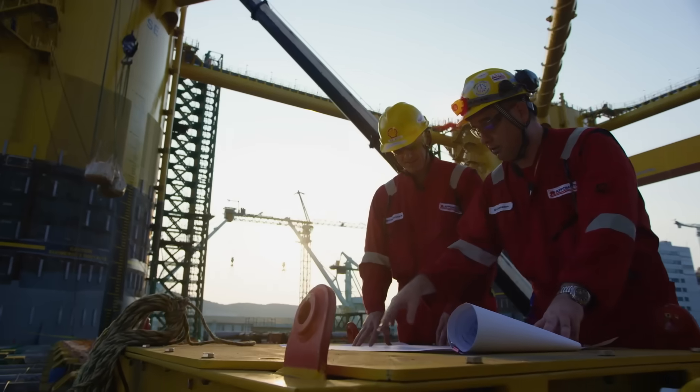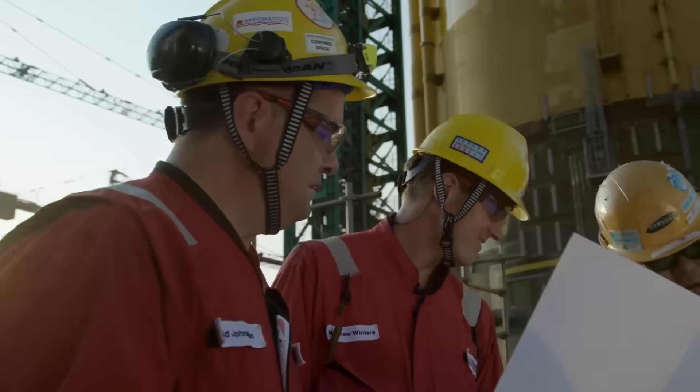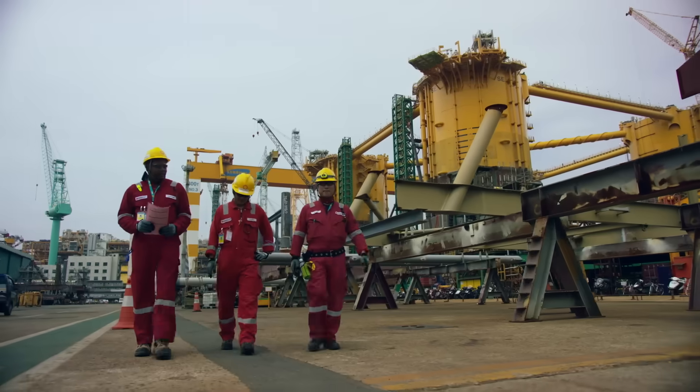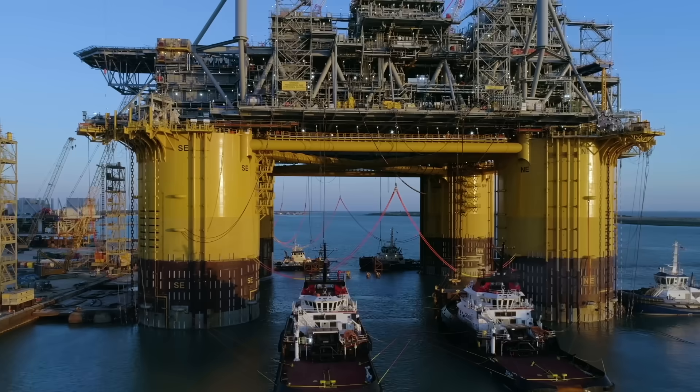It's taken nearly four years of design to get to this point, involving hundreds of engineers who faced a monumental challenge to create a state-of-the-art, greener, longer-lasting oil platform that's bigger than any other Shell has ever built.